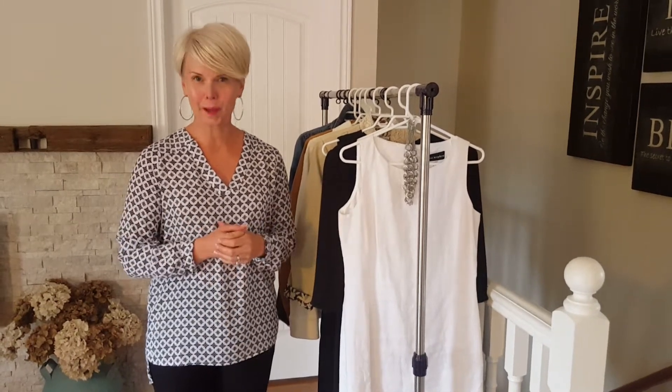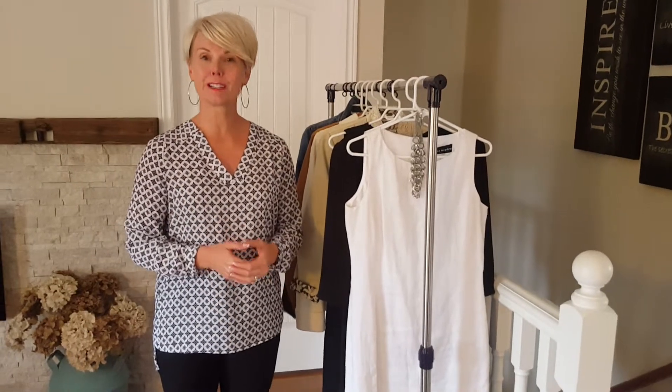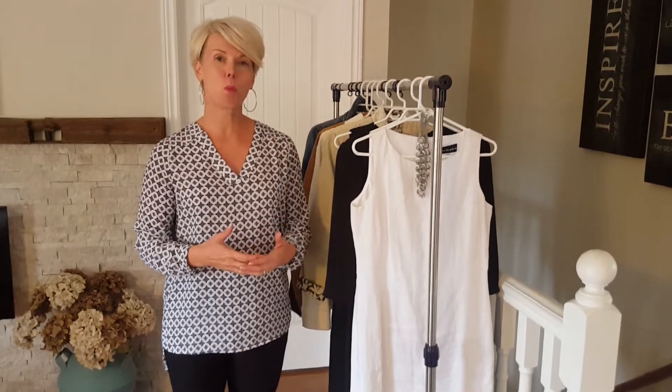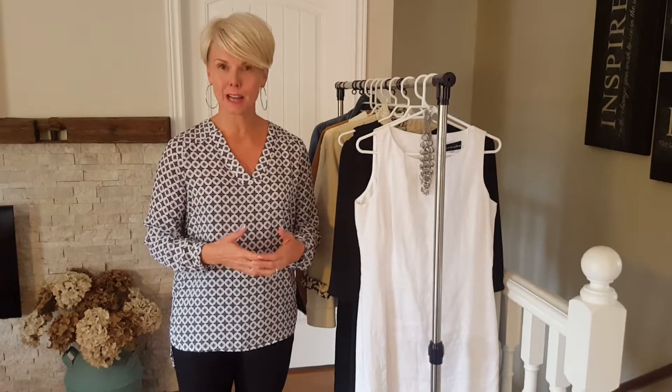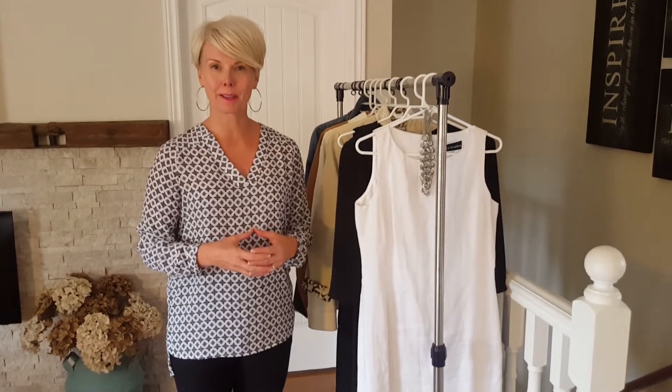Hey you guys, it's Victoria. On the weekend I was driving home from a conference with my good friend Yvonne and she suggested why not stop in one of the nice little towns we were going through to stretch out our legs and do a little bit of shopping.